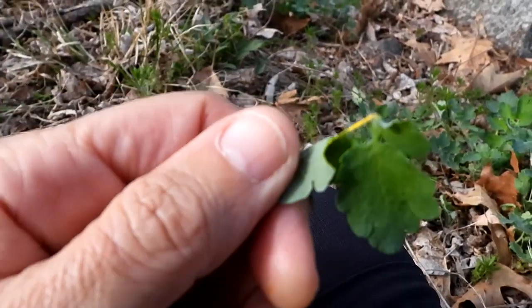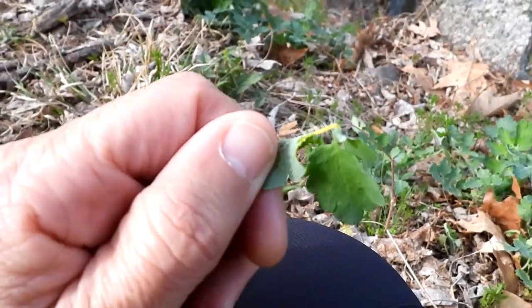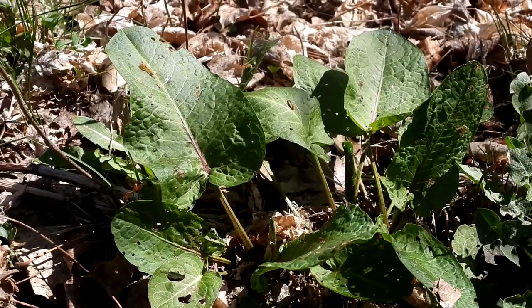Celandine has leafed out — when you crack the leaf, there's a little bit of yellow dye that comes out of it. This is broad-leaved dock.